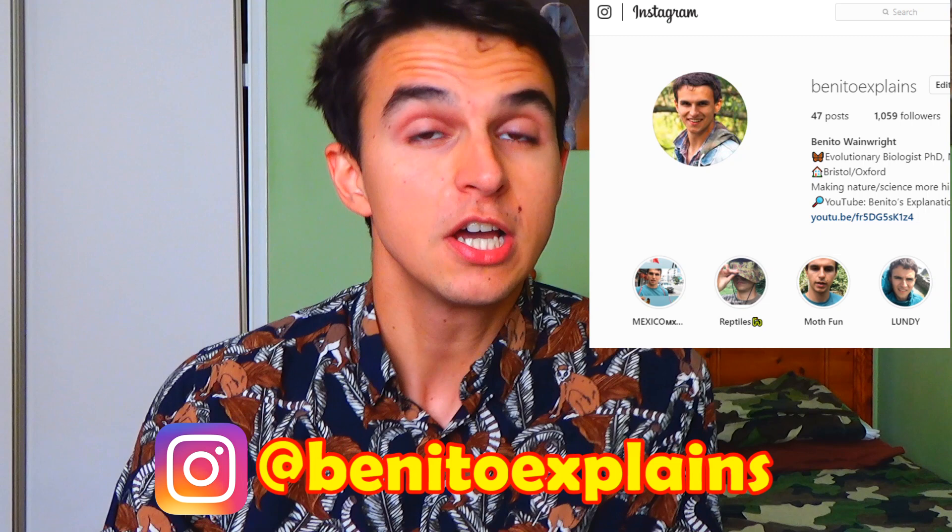Hello everyone, I'm Benito, and welcome to my YouTube channel. If you've been following my Instagram at Benito Explains recently, you'll know I've been in Mexico looking for all sorts of interesting wildlife. If you haven't been on my Instagram, never fear — if you go to my profile you'll be able to see all those Mexico highlights. And if you can't be bothered, don't worry — I'm putting together a couple of YouTube videos covering all the exciting moments of the trip.